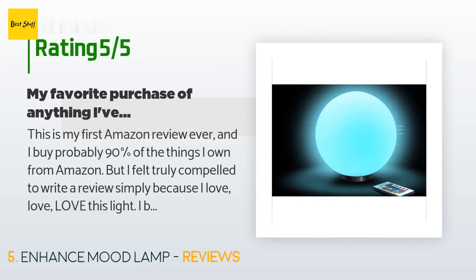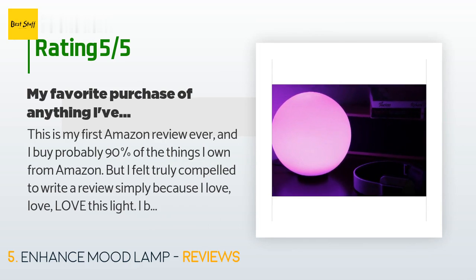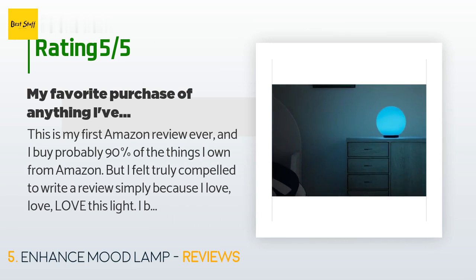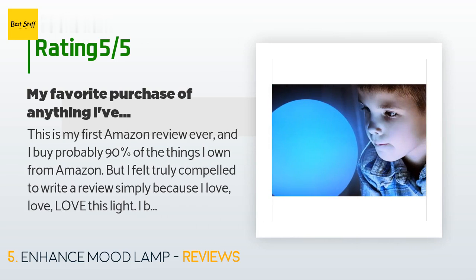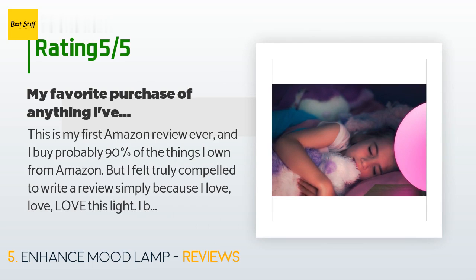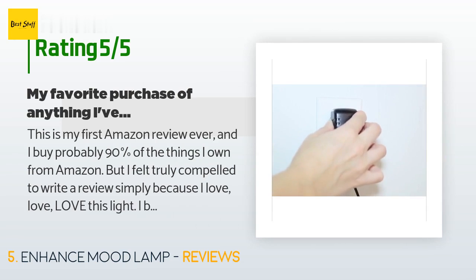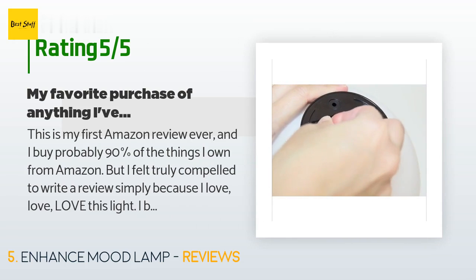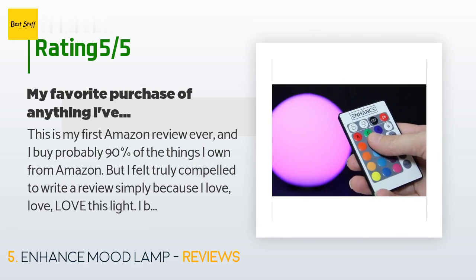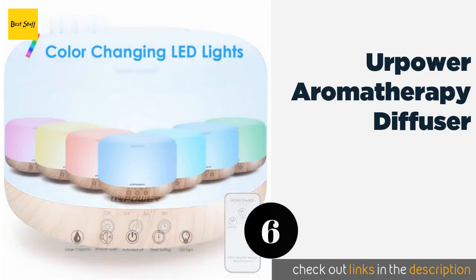A customer said: This is my first Amazon review ever — and I buy probably 90% of the things I own from Amazon — but I felt truly compelled to write a review simply because I love, love, love this light. I bought this for myself because I wanted to add some nice color to my room at night, and for 30 dollars you truly get your money's worth. I bought mine two years ago and after many music festivals, moving homes, and even being left outside in the rain momentarily, it finally broke — not because the light itself died but because somebody accidentally damaged it.